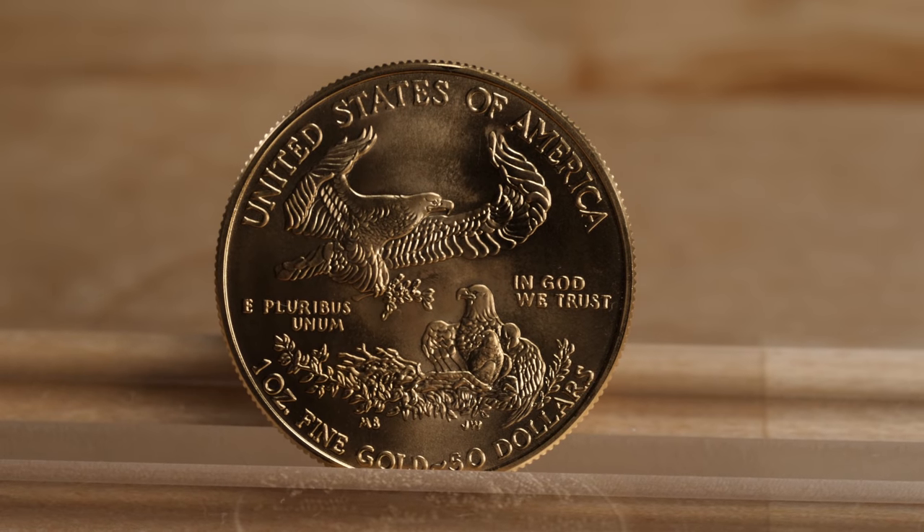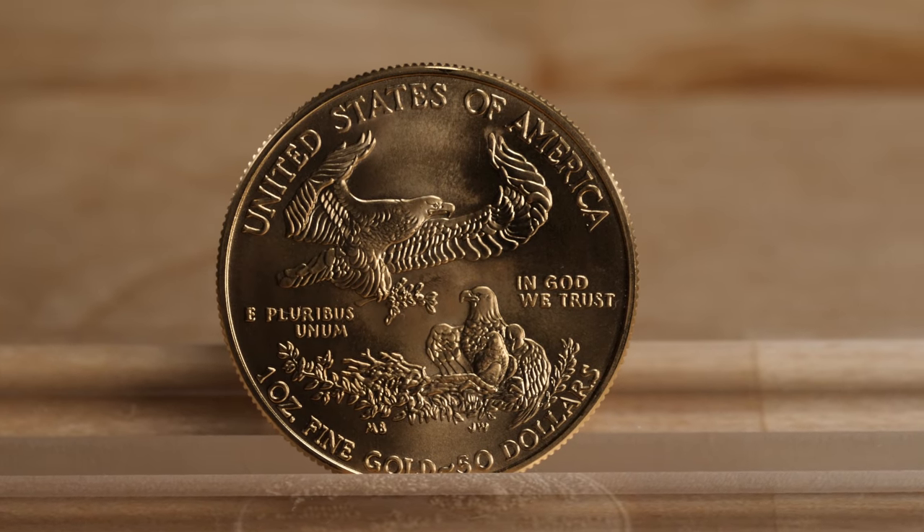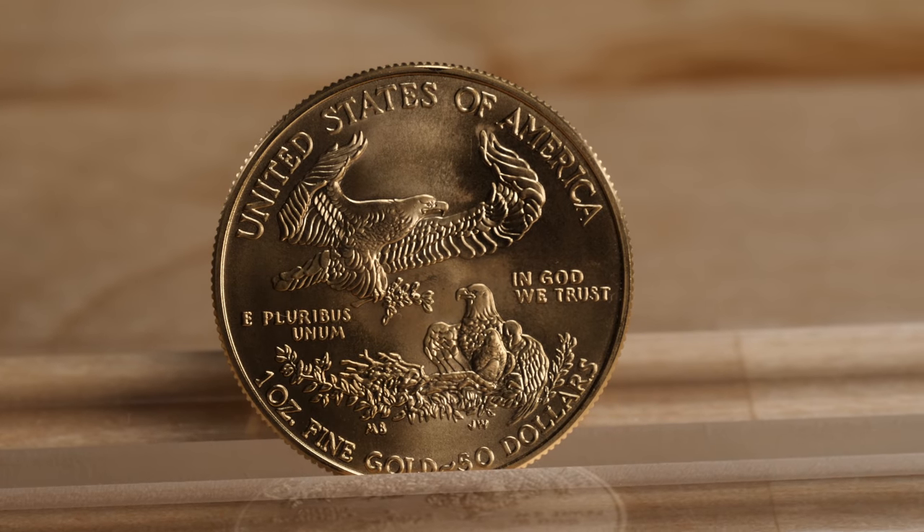The reverse features a family of eagles, with a bald eagle carrying an olive branch to its nest, designed by Miley Busiek. The American Gold Eagle comprises 22 carat fine gold and contains one troy ounce of fine gold.